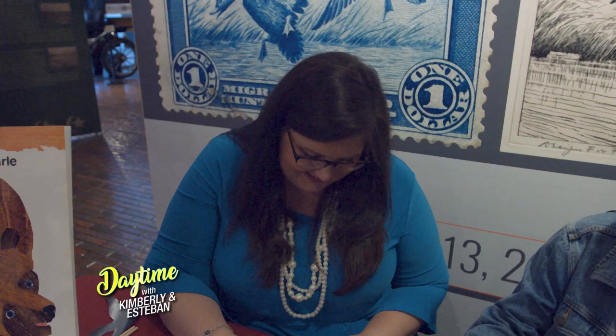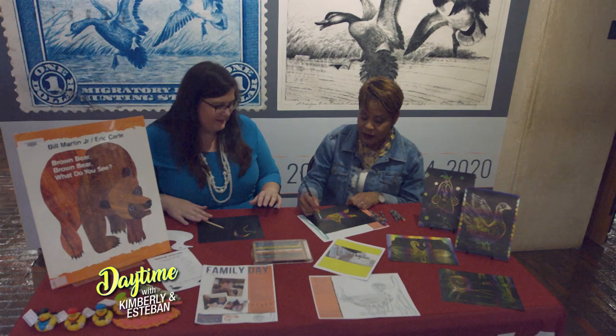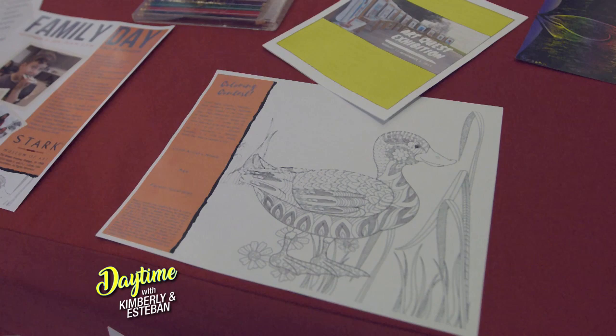This year on our Family Day we're hosting a coloring contest. People can go online to the Stark Museum of Art and download a coloring sheet, available to all children ages 0 to 12, with categories for each age group. They'll color it and drop it off here at the museum, where it will be displayed for visitors to see. On that day, we'll draw winners.